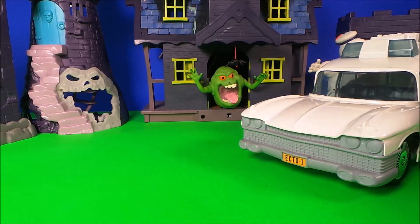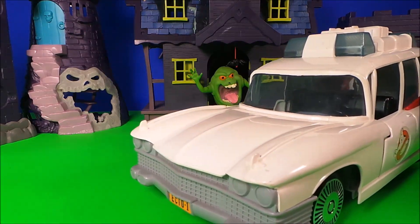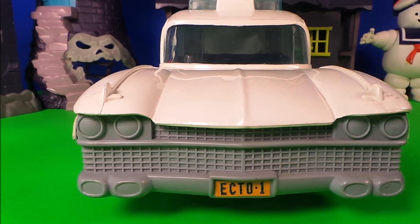And now I have a real treat that I want to share with you guys — it's Ecto-1, the Ghostbusters car! It's amazing. This is a test of the emergency broadcast system. This is only a test.